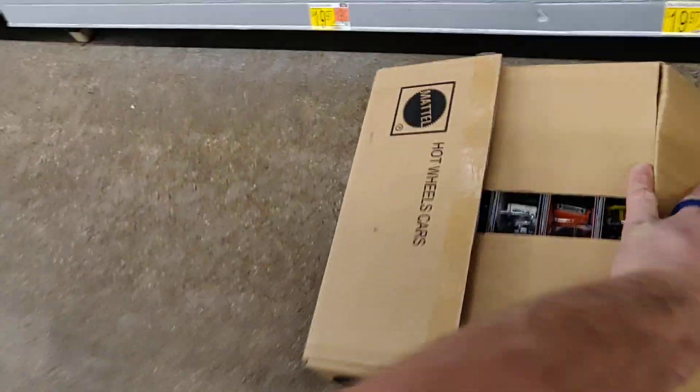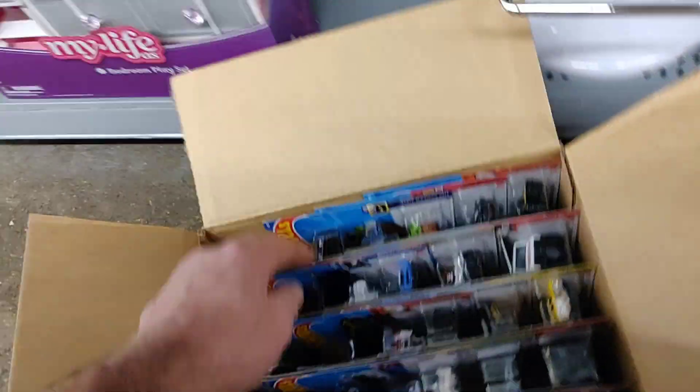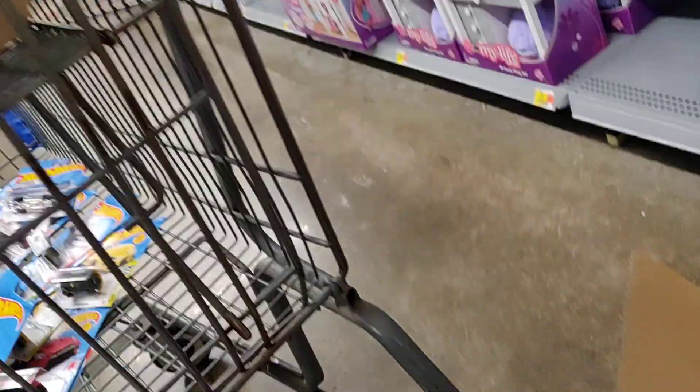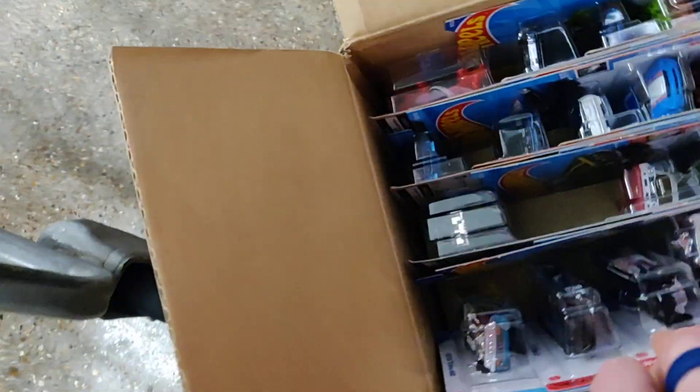Here we got one more case — let's look through this case real quick. We'll get that treasure hunt though. Last one — hopefully we get a Super in here. Come on baby, let's go. No dice. Nope. Nope. Nope. Nope, nope. Nope, nope, nope — three days! I cannot believe — another treasure hunt! Look at that! Oh man. Oh baby — this is incredible. I'm happy. No Super though.